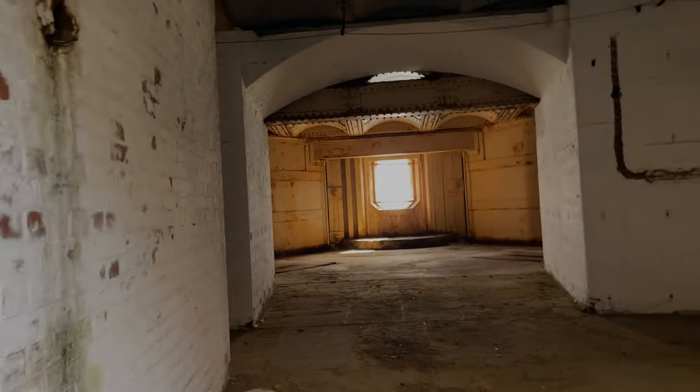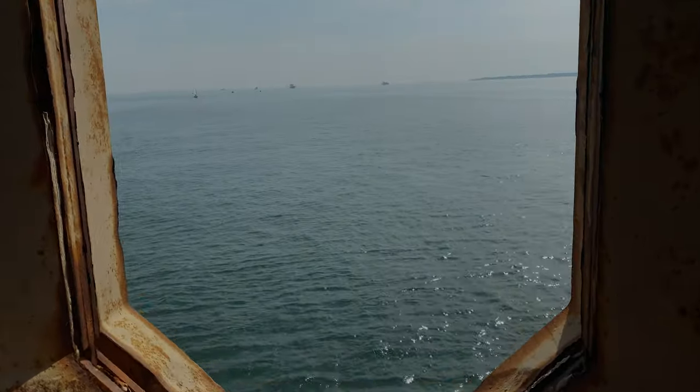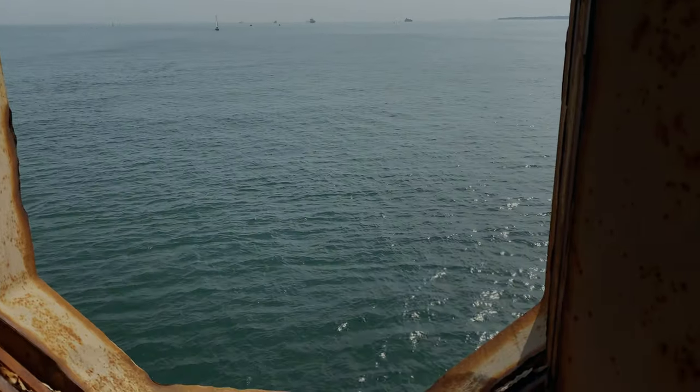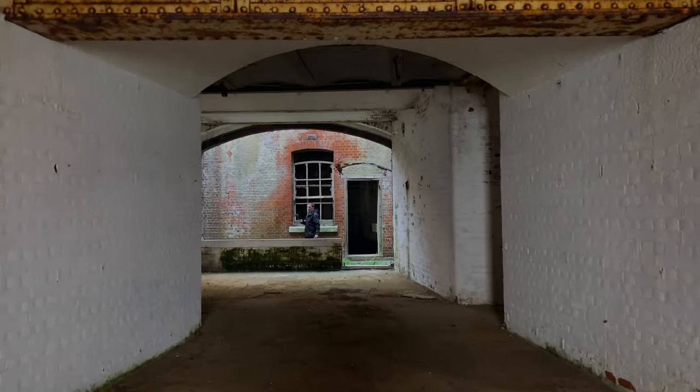I'm going to catch that view quickly because I bet it is absolutely beautiful. Absolutely stunning. Luckily the sea is calm at the moment, and that's how we want it to remain, because if it gets any worse for any reason, we'll have to go straight back.